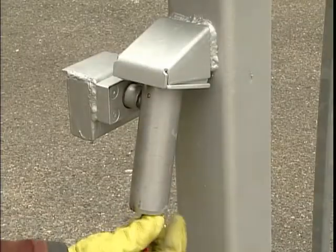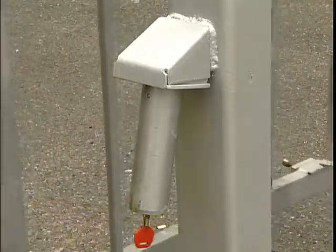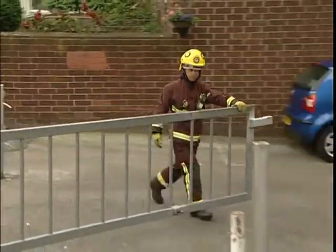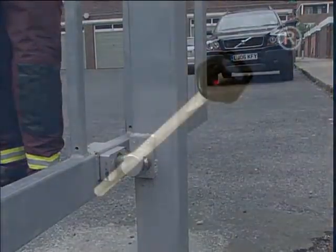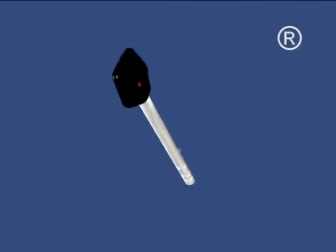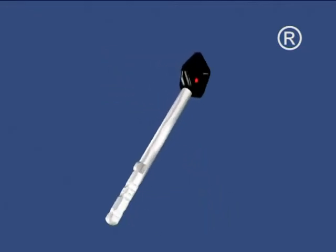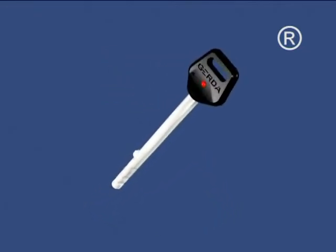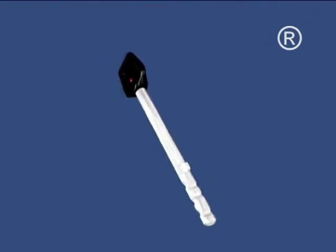Here the barrier gate lock has been installed. The fire brigade are able to gain immediate access with the girder key, and residents have their own barrier gate keys. The unique shape of the multi-dimensional key is design registered, and the strict key registration system means that duplicates can only be obtained via the local neighbourhood office.